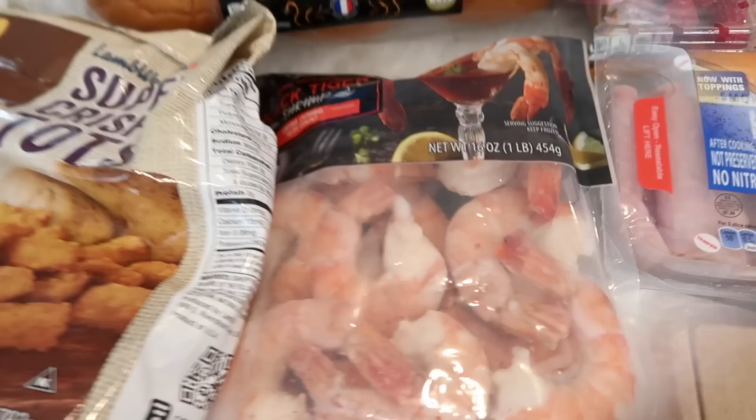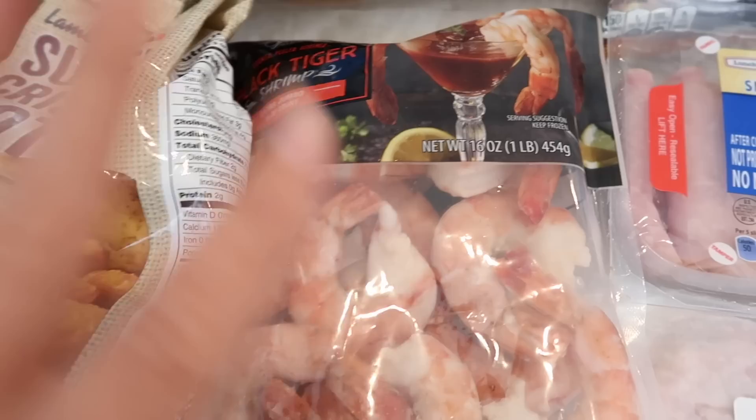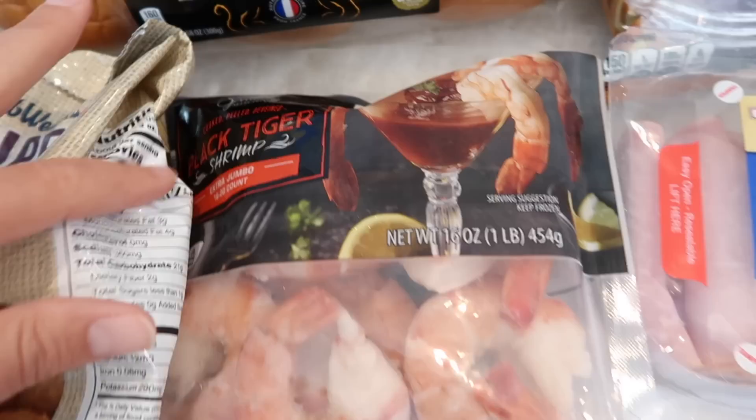Got a couple more frozen things to show you guys. I got Tim some black tiger shrimp — these are jumbos and they're massive. Tim loves shrimp. I grabbed him these because it's something he likes to have on hand whenever he's making pasta or anything he wants shrimp with — he'll just cook some up. He likes raw shrimp that are peeled and deveined, but these ones are cooked, which is fine. He'll still eat them, he just prefers them raw.